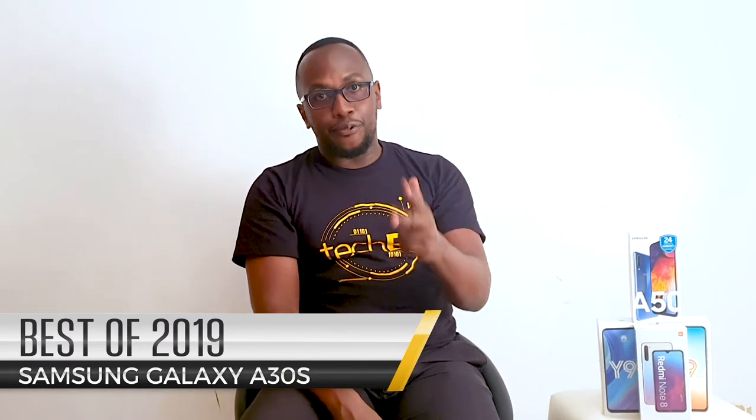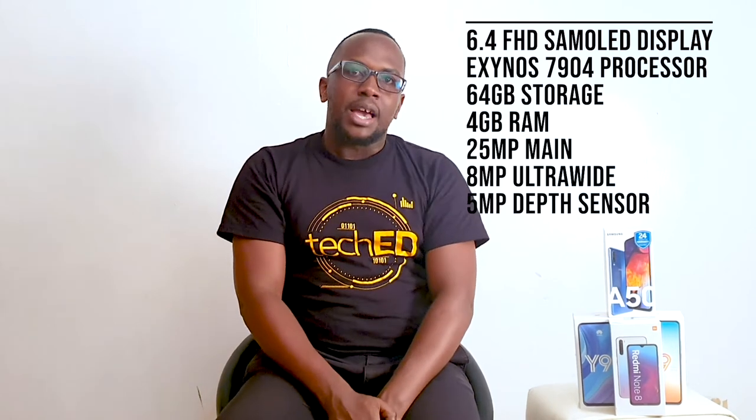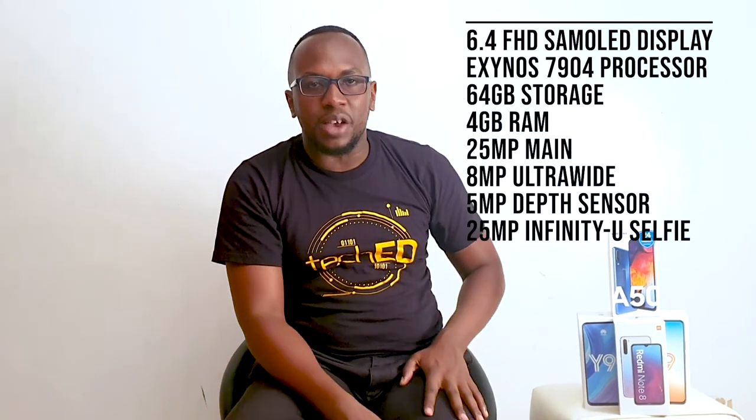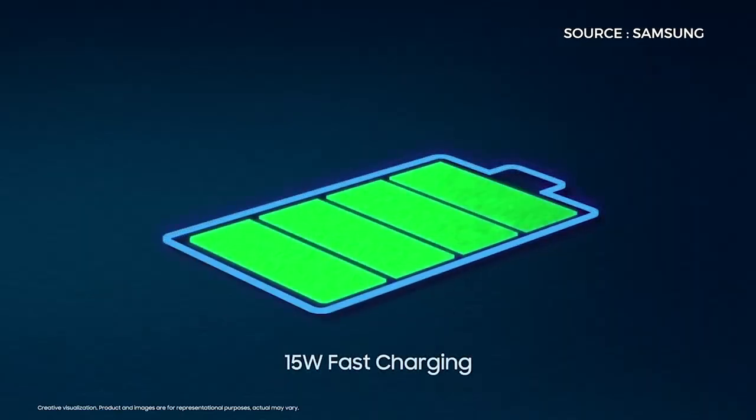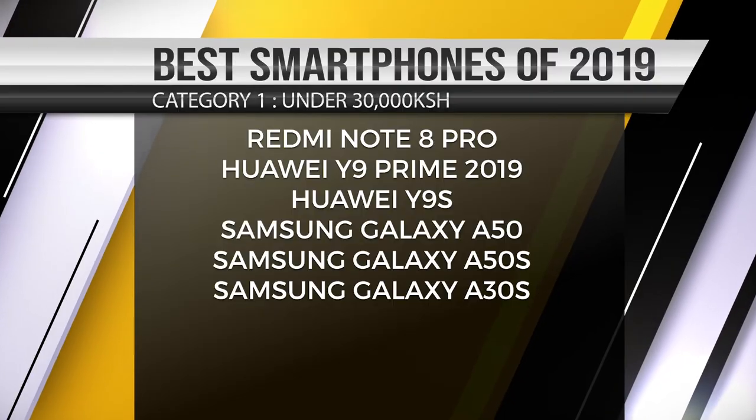The last phone in this segment is the Samsung Galaxy A30s. It's a 6.4-inch Full HD display (not Full HD+), powered by the Exynos 7904 processor. It has 64GB of ROM, 4GB of RAM, a 25MP main camera, 8MP wide, and 5MP depth sensor, along with a 25MP selfie shooter. It's powered by a 4000mAh battery with 15W charging. These six phones make the top best phones of 2019 you can buy under 30,000.